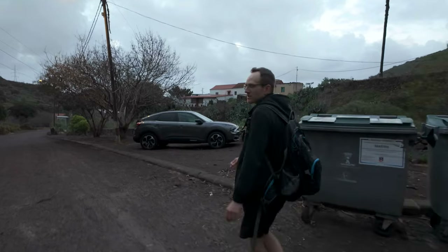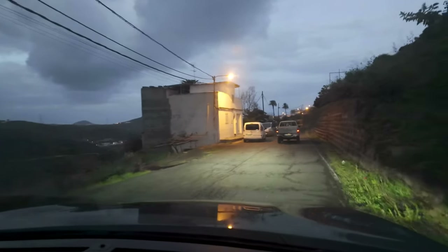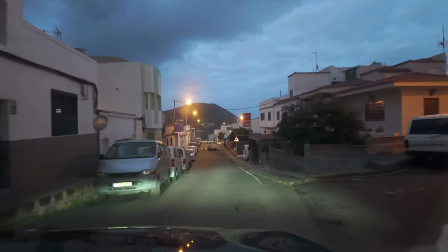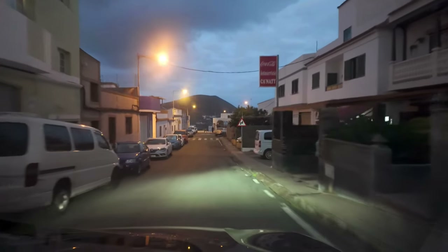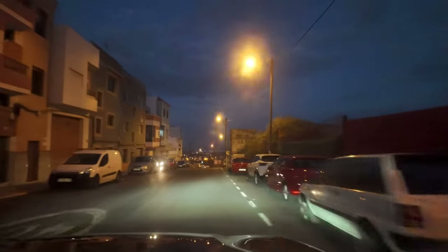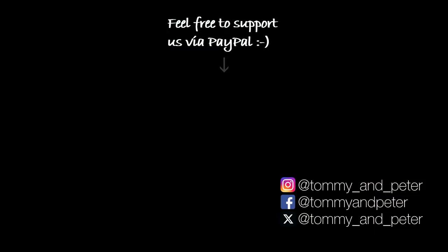We're back to our car just in time before it gets dark. The lights are already on so it's time for us to leave.